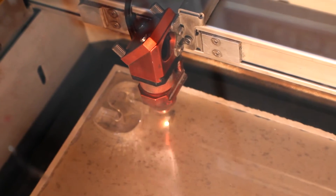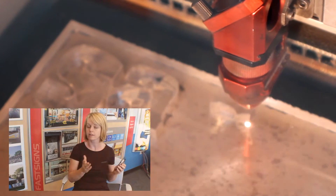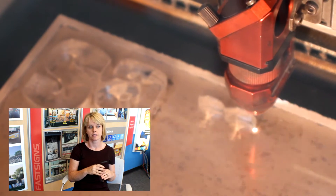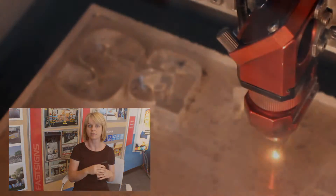Mostly what we use it for is the nice glossy-edged acrylic signage and dimensional letters. The fact that we can offer engraving and things like that has been great also. We've done a few jobs where we've lasered into softwoods, which allow us to give some unique offerings to our customers.